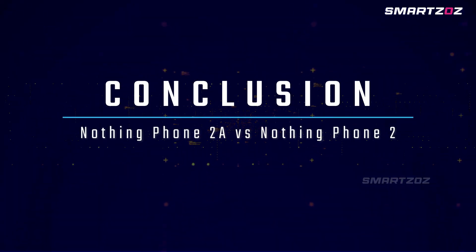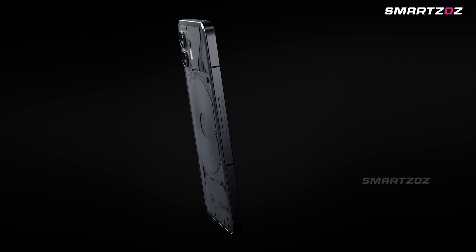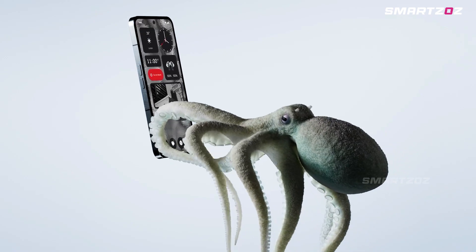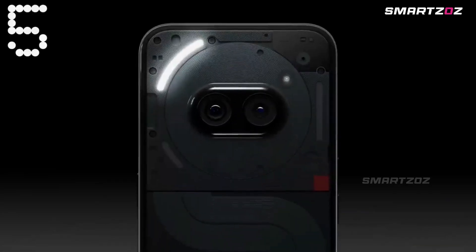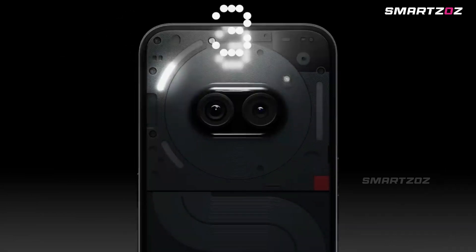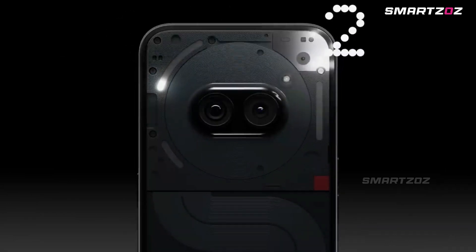Conclusion. The Nothing Phone 2 is positioned as a premium device with its Snapdragon chipset, higher brightness display, and additional wireless charging features, catering to power users who demand top-tier performance and convenience. The Nothing Phone 2A, on the other hand, offers significant value with a capable MediaTek chipset, similar camera capabilities, and a large battery, targeting users who seek a balance between performance and price.